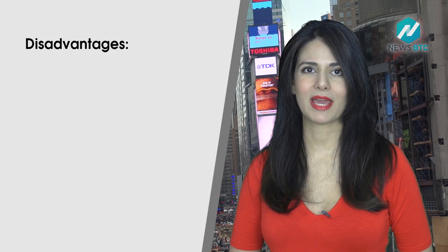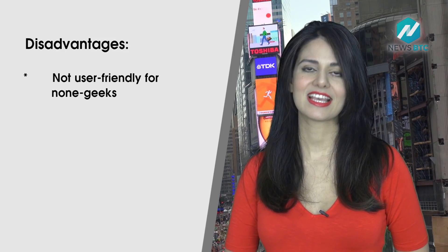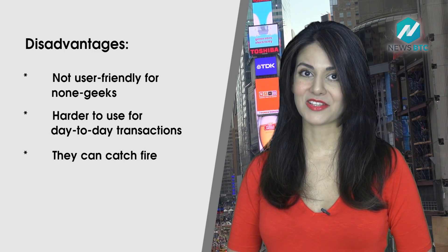Some of the disadvantages of paper wallets include that they are not user-friendly for non-geeks, they are harder to use for day-to-day transactions, and they can catch fire. Check out Investiva.com and my book, Cryptocurrency Investing for Dummies, to explore more about crypto wallets. I'll see you next time.